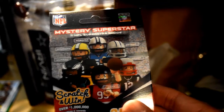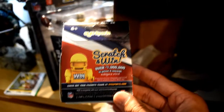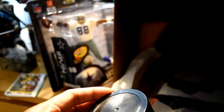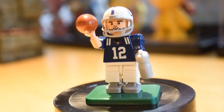We got some Lego-type figures. This is Mystery Superstar — scratch and win over a million dollars — but like a Lego-type figure. Let's go ahead and open this up and see who we got. It comes in this little canister. Scratch this open and see if we won a million dollars. And for the character we got Andrew Luck. There you go — you can put him together. He looks like a little Lego figure of Andrew Luck. That's pretty cool.